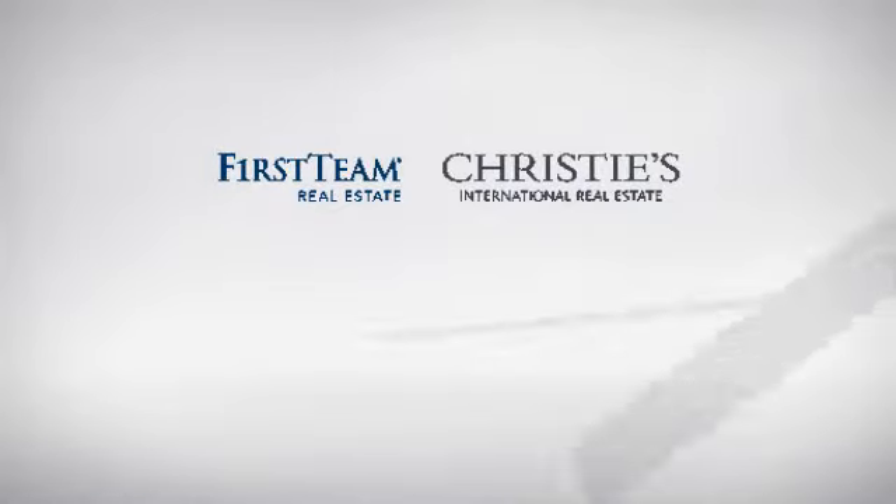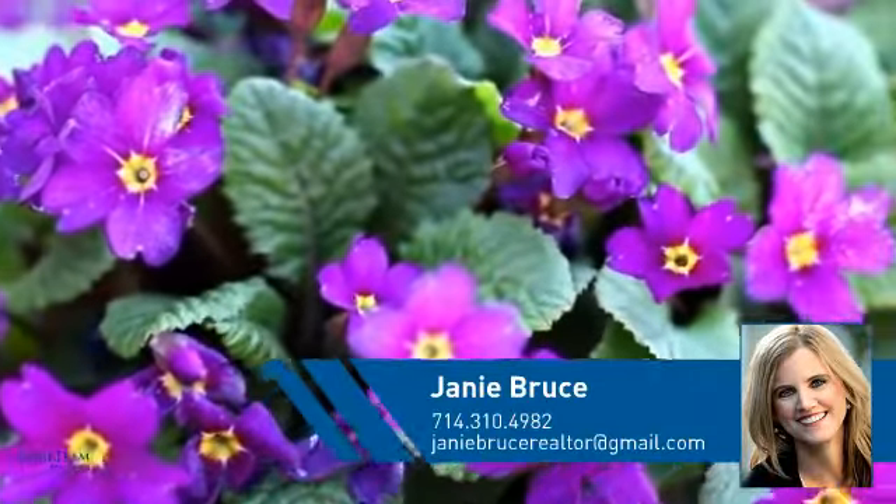At First Team Real Estate, you'll find just the right home for you. This video is brought to you by your real estate agent, Janie.